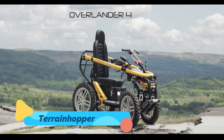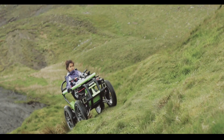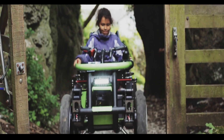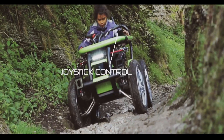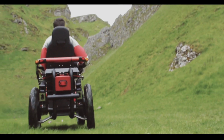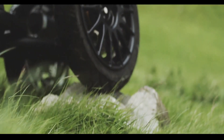Terrain Hopper. The Terrain Hopper is an innovative all-terrain mobility vehicle that brings adventure to individuals with mobility challenges. This electric-powered ATV features a durable chassis, large off-road tires, and an adjustable suspension system, making it capable of navigating rough trails, beaches, and rocky paths. Designed for accessibility and ease of use, the Terrain Hopper is customizable with various seating options and controls to suit individual needs.